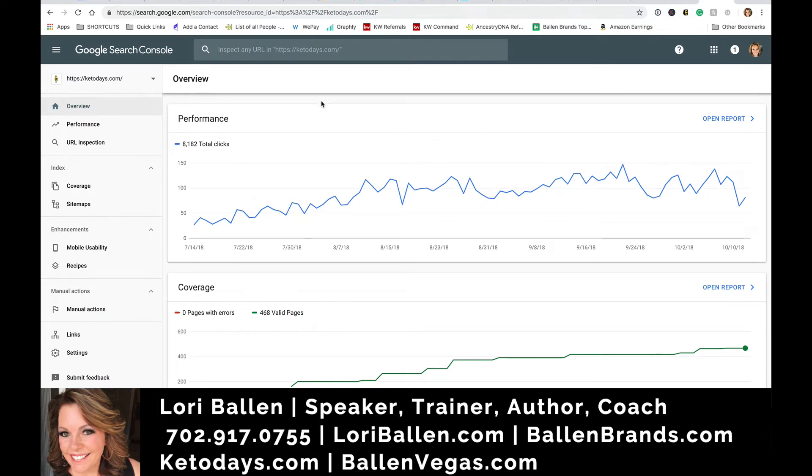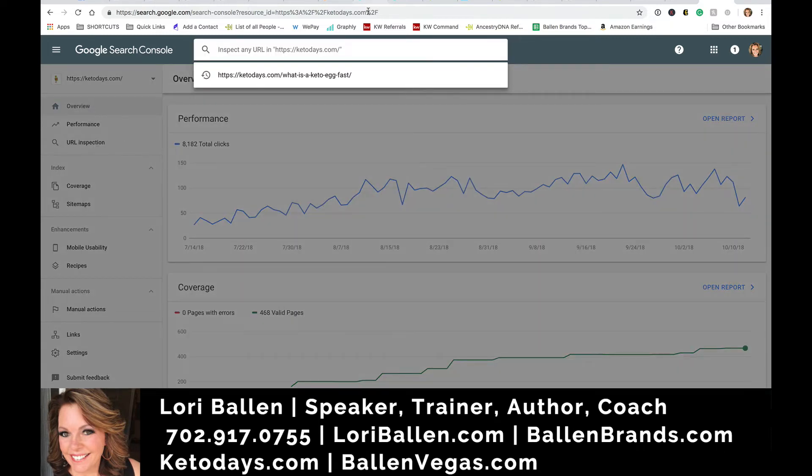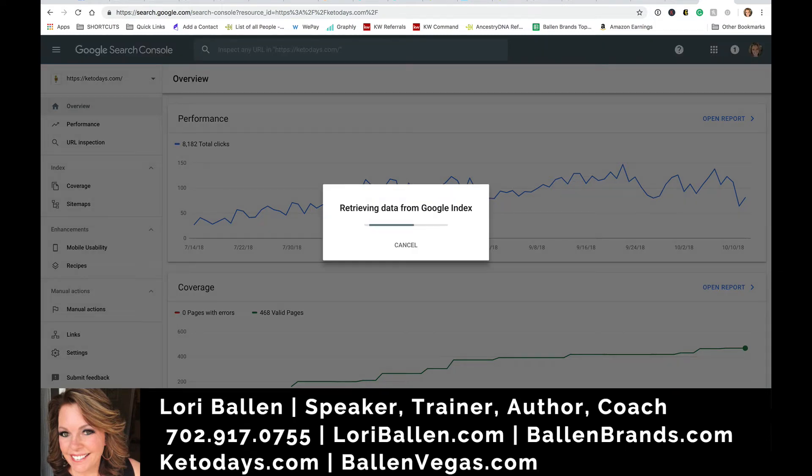You're going to have to be set up on Google Search Console. I've got videos and training on how to do that as well. Once you're set up and you've got your website all in there, just go to the left-hand side and click URL Inspection.